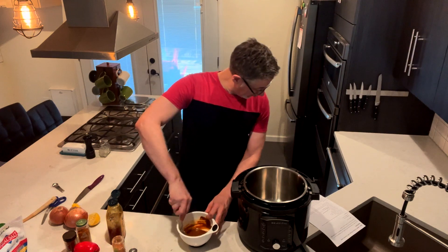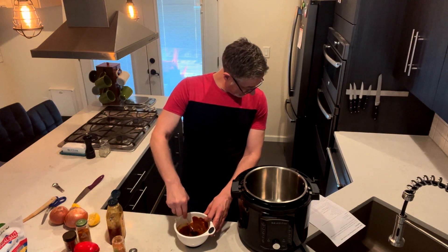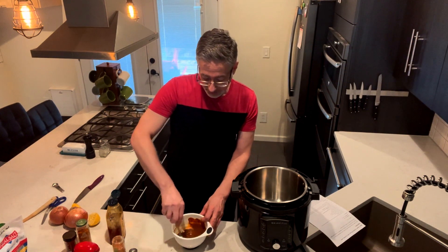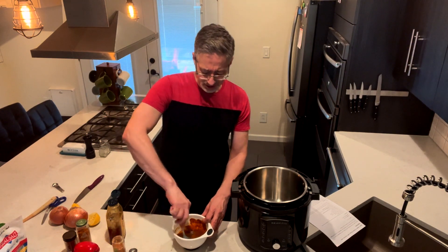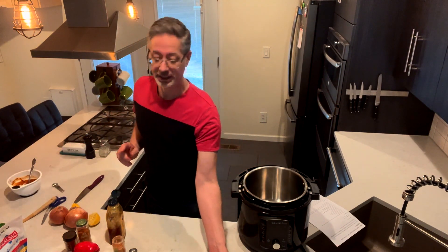So we're going to mix all that up. Now we're going to get our chicken ready. Man, that rub smells so good — this is going to be awesome. I'm going to set that aside and then we're going to get our chicken.